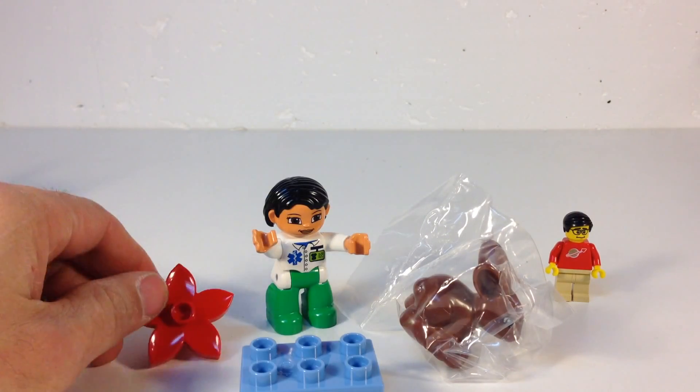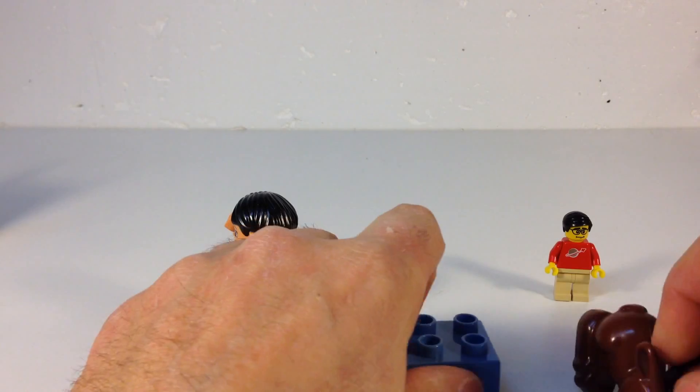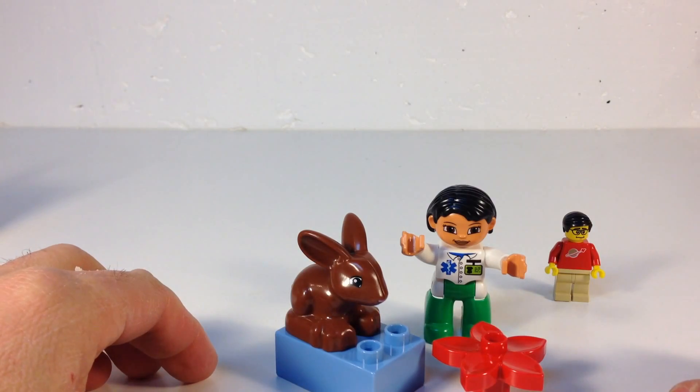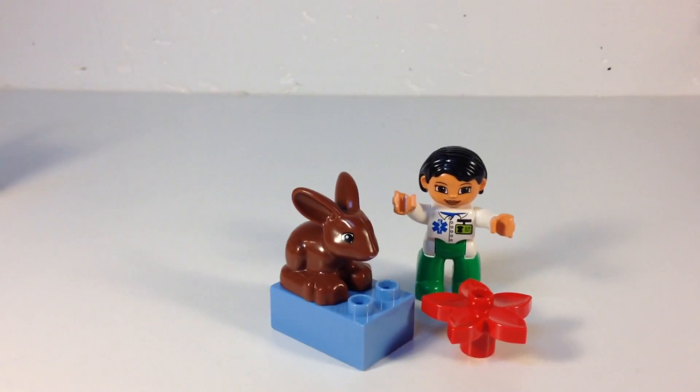So that's pretty cool actually, because the 2x3 Duplo brick used to be rare, but now it's not so rare. You get the rabbit, which is wrapped in plastic — suffocating. This is supposed to be the table that the Vette's working at. And there you go. For some reason he's got a flower — I don't know what the purpose of the flower is. But that is the Vette.